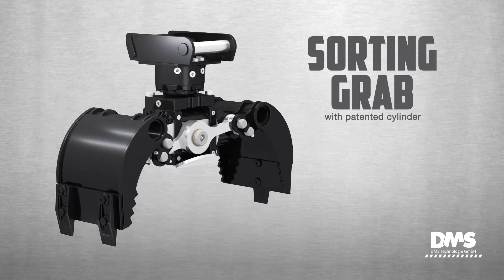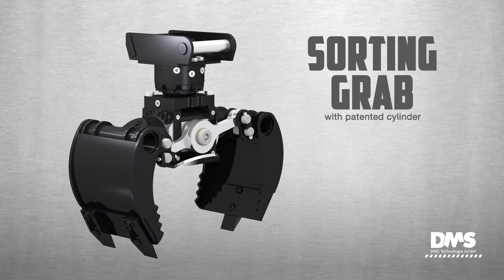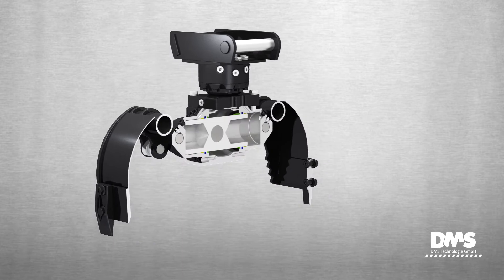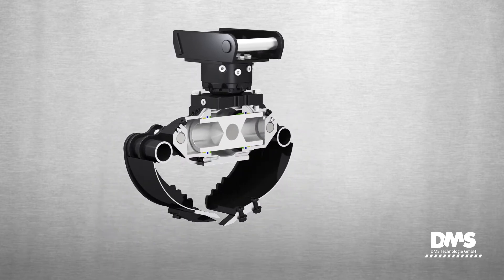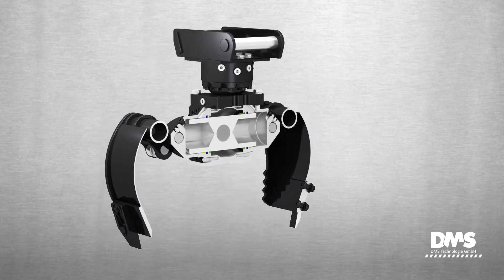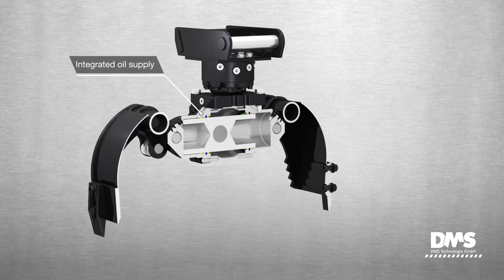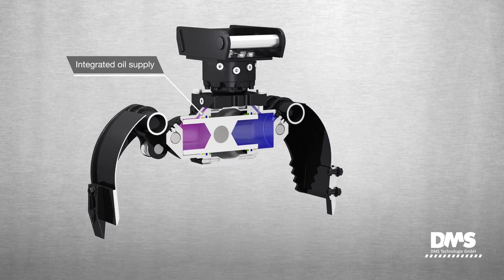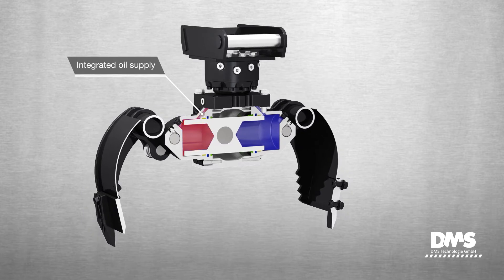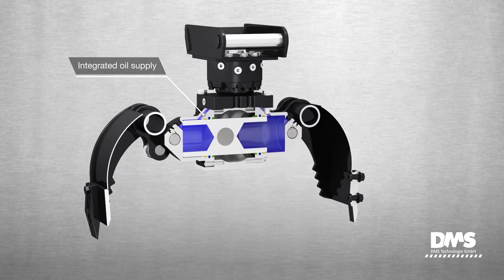The SG-Series Sorting Grapple from DMS achieves its solid design and strength through the innovative patented hydraulic cylinder. In this hydraulic cylinder, a piston moves between two oil chambers, eliminating the damage encountered by typical pistons. The cylinder's sophisticated integrated oil channels omit the use of hydraulic hoses and pipes, minimizing the sorting grapple's risk of failure.